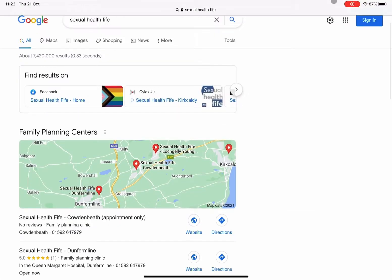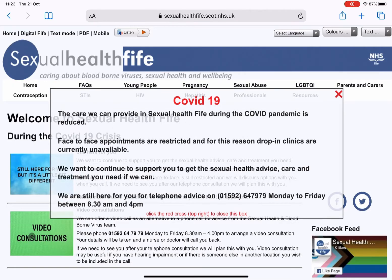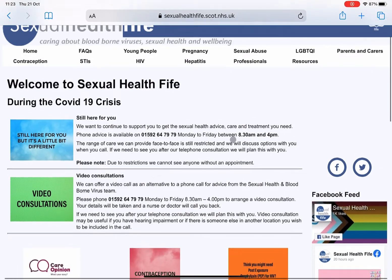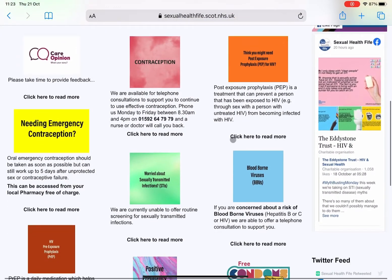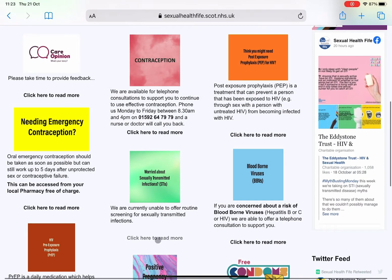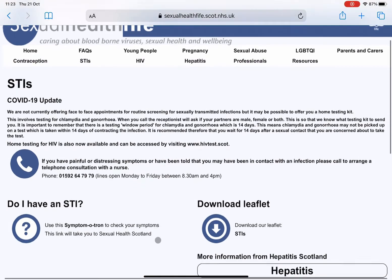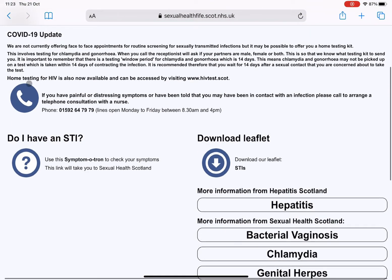Or we can head over to Sexual Health Fife. You can just Google that and it will take you to the Sexual Health Fife homepage. This is a heavily saturated site with information, but for the purposes of this, we are just going to scroll right down and go to Testing — Worried About STIs. You can order lots of different things from here, but we're going to go for the Home HIV Tests and visit hivtest.scot.